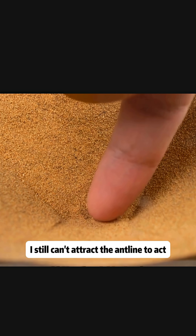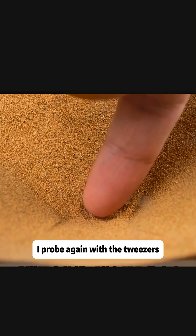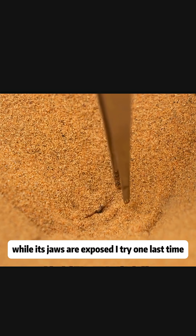It seems I still can't attract the antlion to act. Could it be distinguishing the size of potential prey? I probe again with the tweezers — the movement is still significant, and its jaws are exposed.